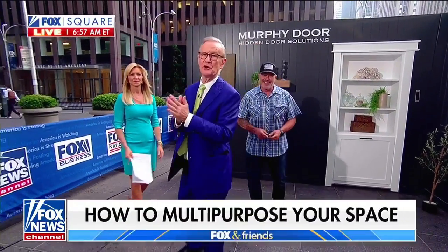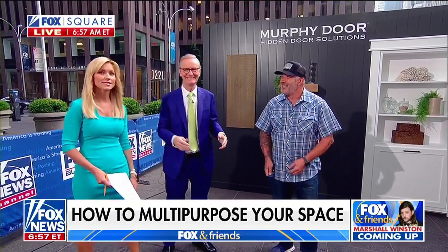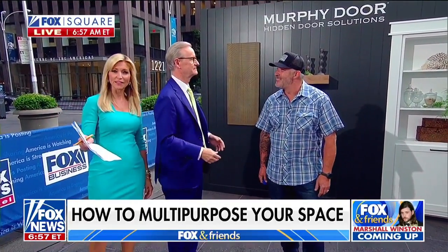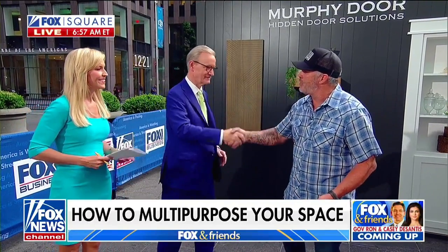You know what? You can save space in your house by making your rooms multi-purpose, Ainsley. That's right. Skip Vidal joins us now with some innovative products to maximize your space. Hey, Skip. Thank you so much. Great to be back again, Steve and Ainsley.